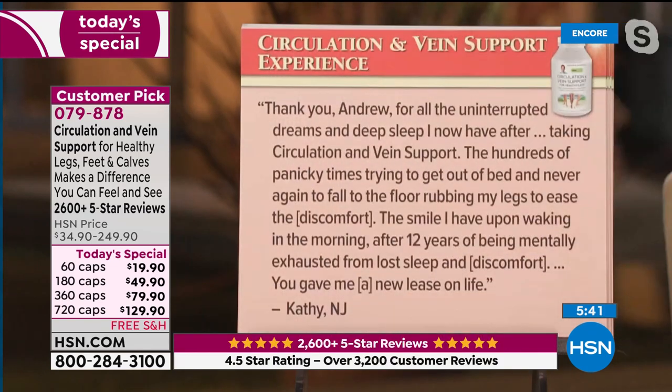Now more than ever, we owe a huge thank you to all healthcare workers and nurses. Our healthcare system has been overrun for the last year in a fashion no one ever anticipated. 'Thank you, Andrew, for all the uninterrupted dreams and deep sleep I now have after taking circulation and vein support. The hundreds of panicky times trying to get out of bed, rubbing my legs to ease the discomfort — the smile I have upon waking in the morning after 12 years of being mentally exhausted from lost sleep and discomfort — you gave me a new lease on life.' From Cathy, New Jersey.